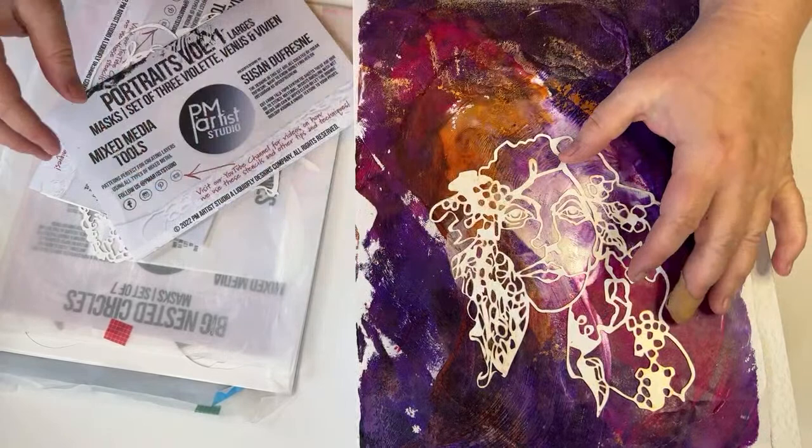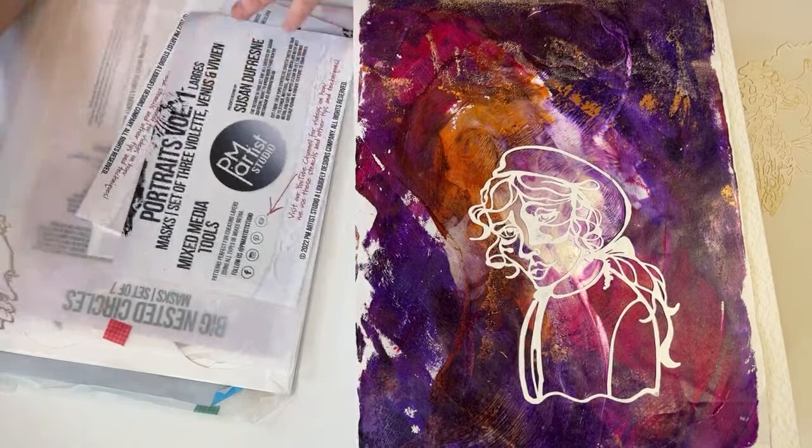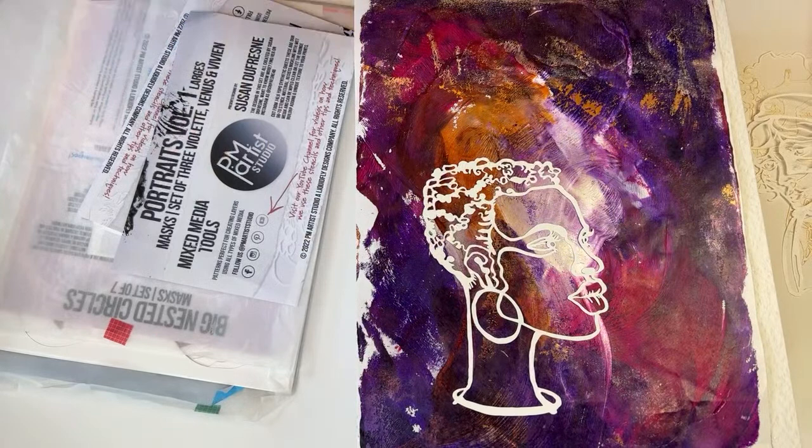These stencils are really unique — the masks and stencils. Here's the set of three: Violet, Venus, and Vivian. You can decide which one is which. I like to think one of them is Violet. This is the Portraits Volume 1 masks set. They come in different sizes.